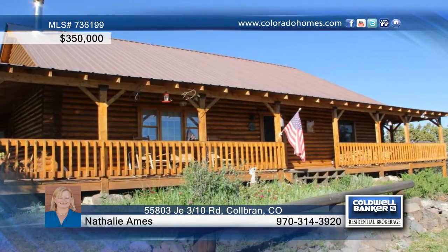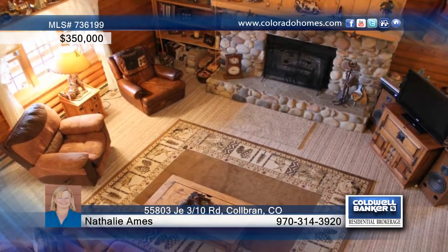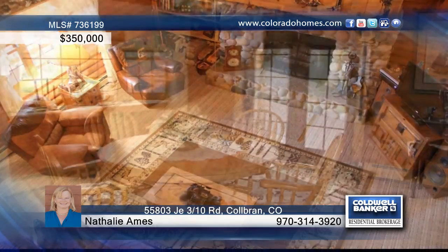Fall in love with this beautiful mountain retreat custom-built in 1999. This three-bedroom, two-bath log home sits on 20 acres and is located at the end of a county-maintained road.